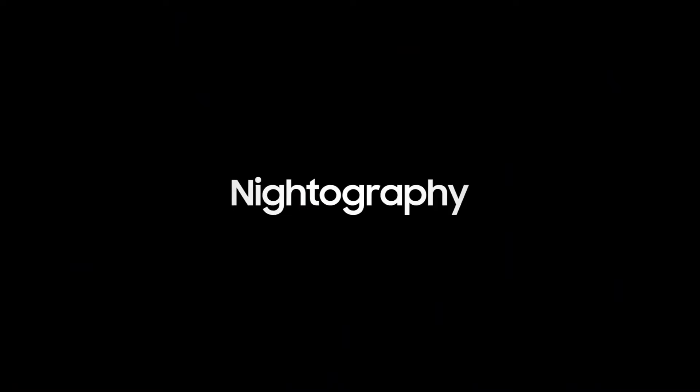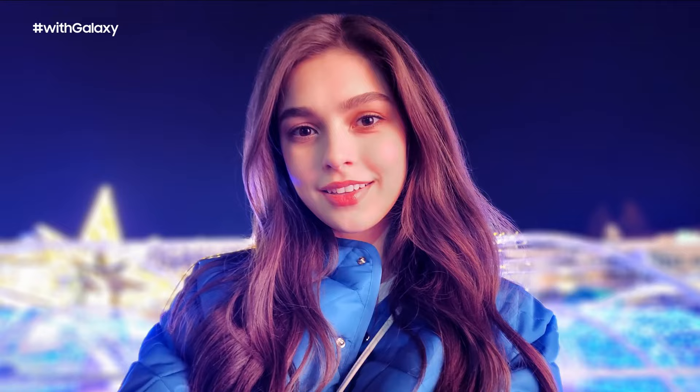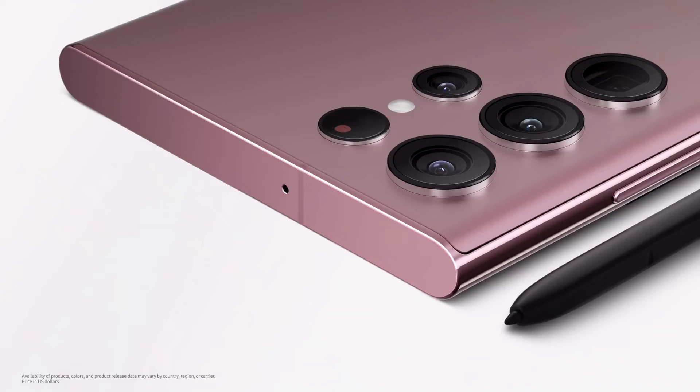Our fastest chip ever. Capture your favourite moments in the dark of night. Introducing NightOgre, to provide clear and stable night video with dual-track image stabilization — a solution with OIS and VDIS. Pro Mode. Expert RAW, giving you full control of your camera's lenses.